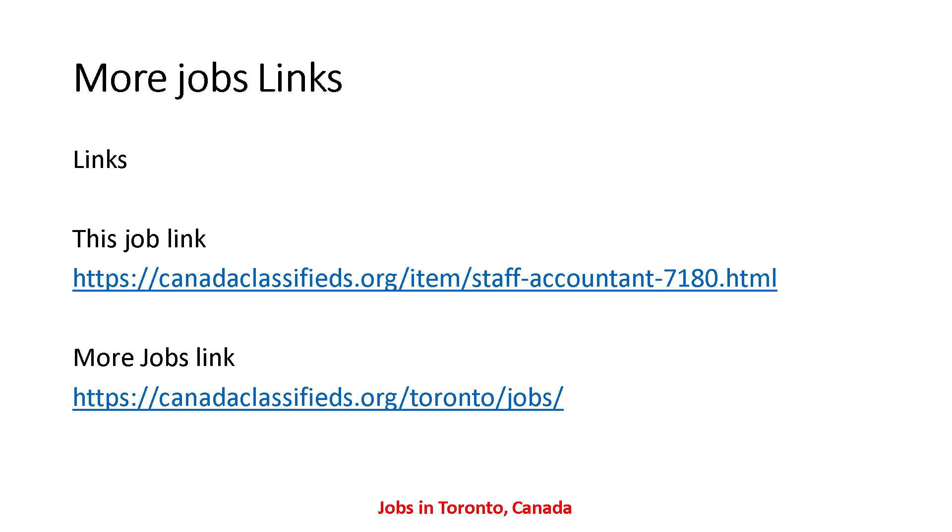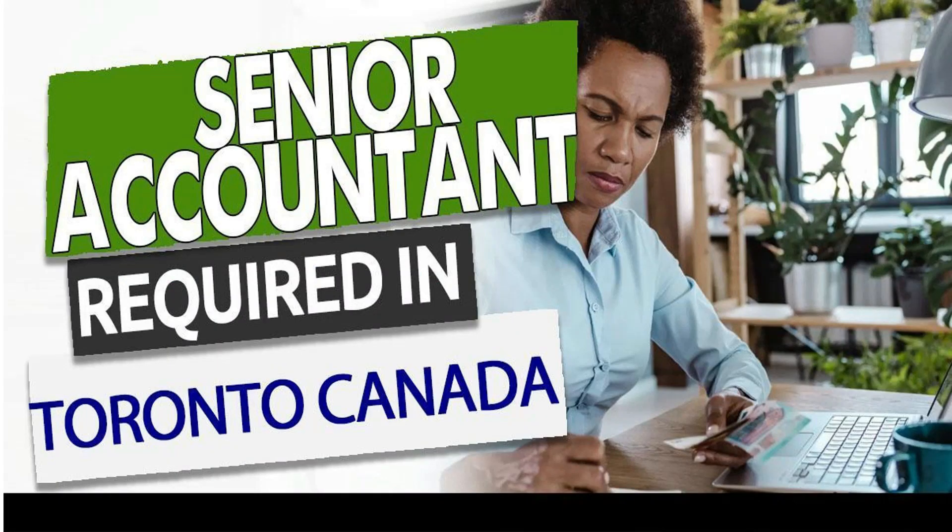The job link is shown here and I've also provided this link in the description, so you can find this job from the description as well. The next job is Senior Accountant required in Toronto, Canada.